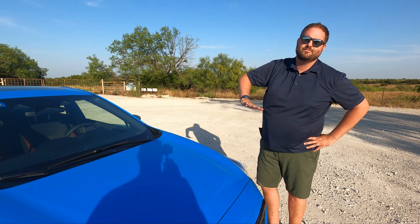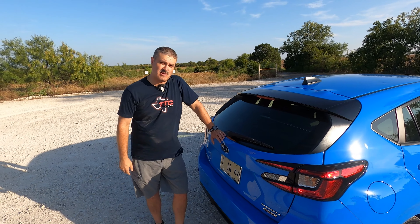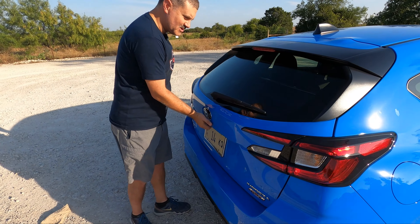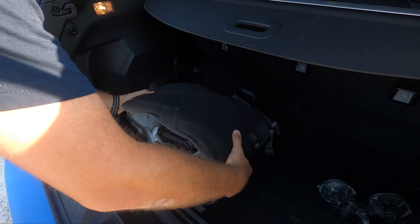The RS used to not be a hatch, but this one is a hatch because the WRX doesn't get one anymore. Let's see what's good — open it up and we've got some Camry gear in here. Let's move that out of the way.